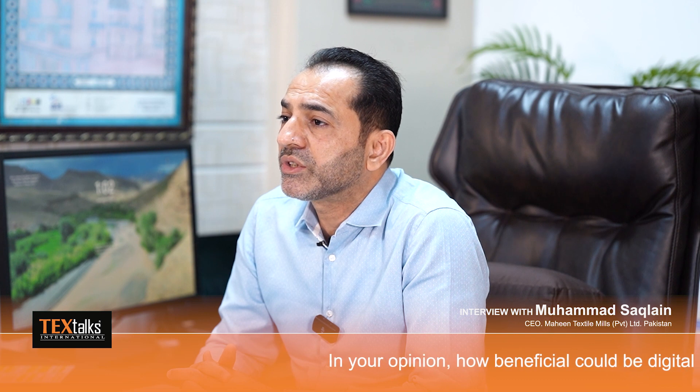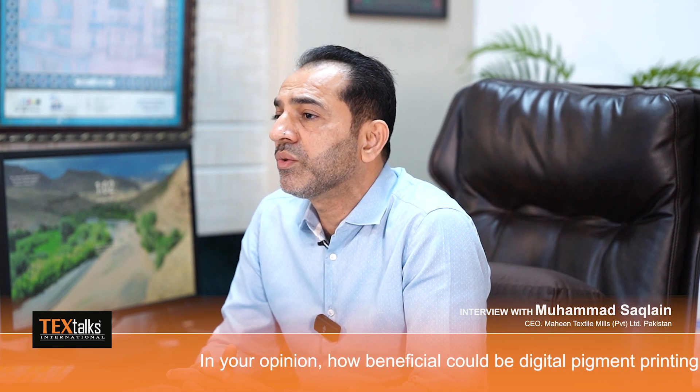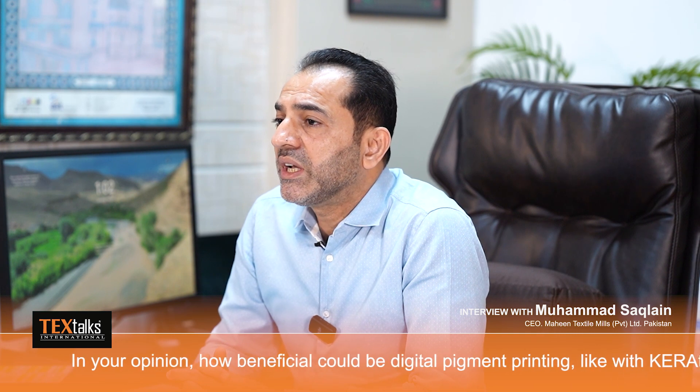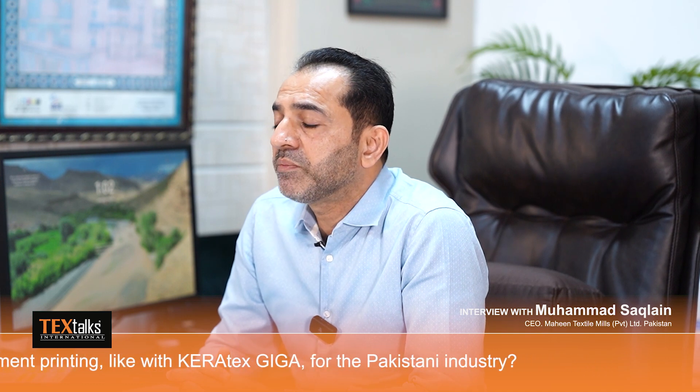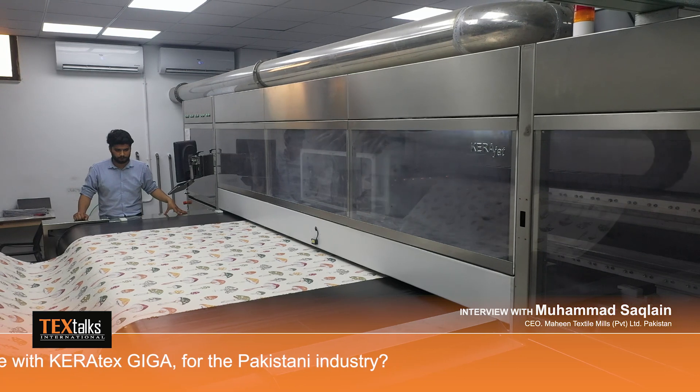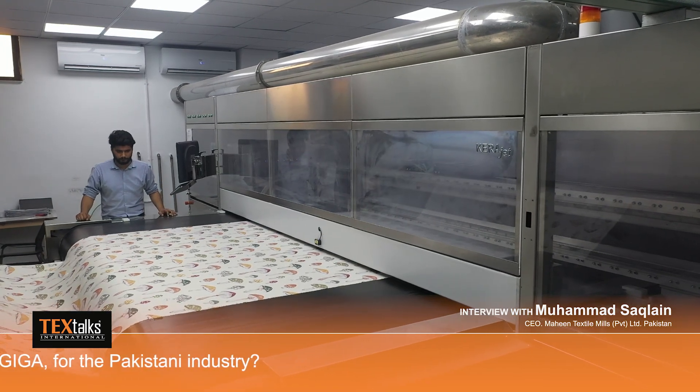In the Pakistani industry, they have reactive digital printing machines. As I explained, reactive printing machines consume a huge amount of water, which is a concern for retail stores that are very conscious about water reduction. This machine is competitively much better than reactive digital printing machines. As I see it, this technology might overtake reactive printing in the next seven to ten years.